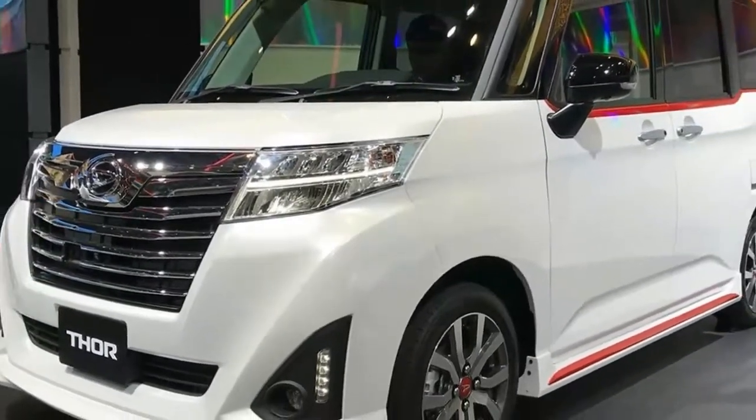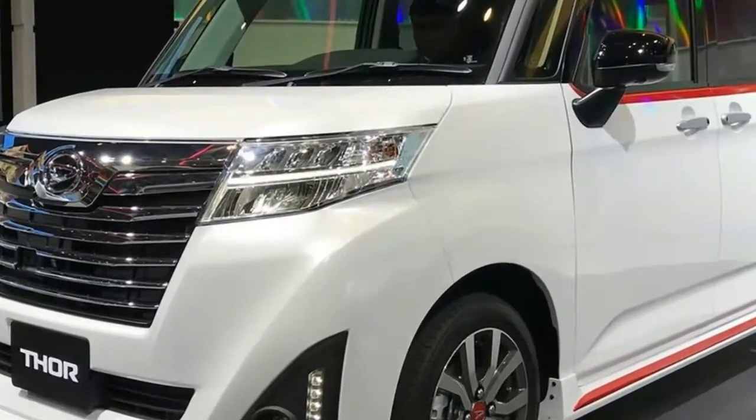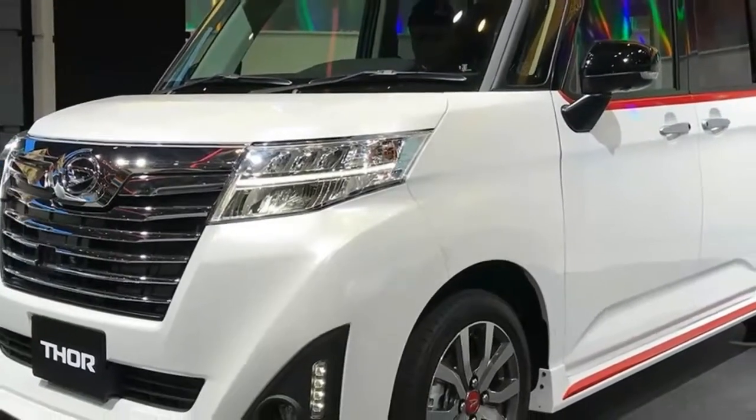So, will the new one make it to the UK? Unlikely. Daihatsu says that the Campano's most important feature is the relaxing comfort you are able to enjoy in the two front seats.